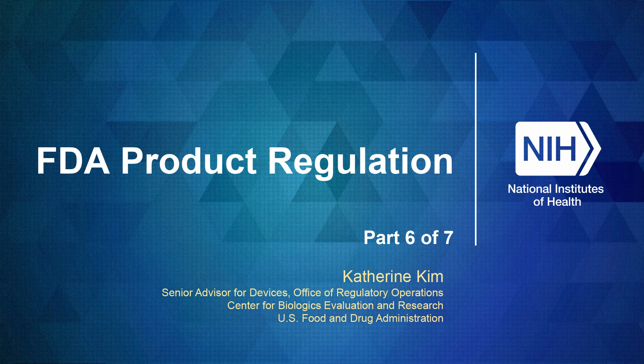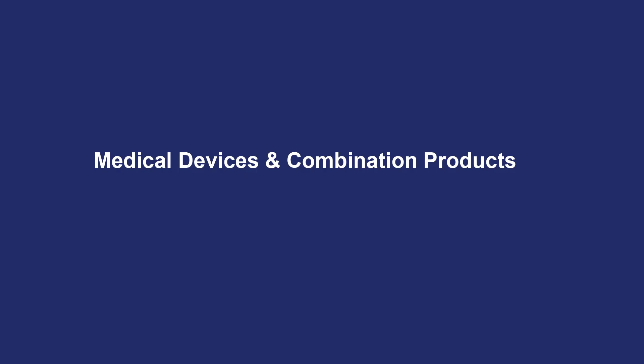Hi there, my name is Catherine Kim, and I'm the Acting Senior Advisor for Medical Devices here at FDA with the Center for Biologics Evaluation and Research in the Office of Regulatory Operations. I'm pleased to present to you information about the medical devices and combination products review here at CBER.